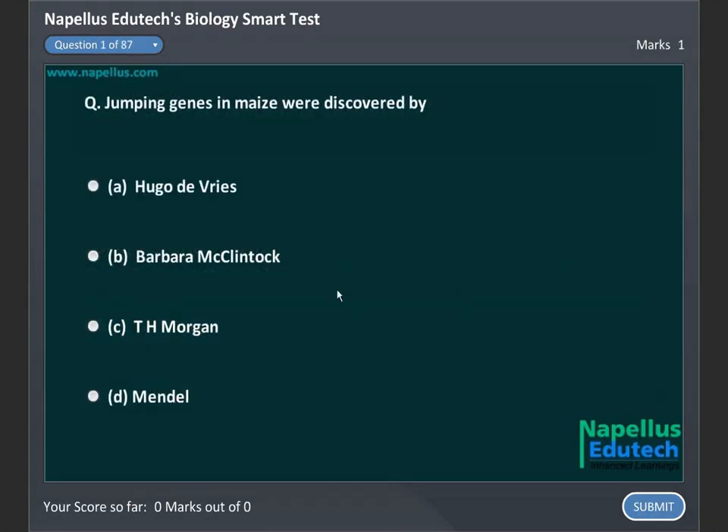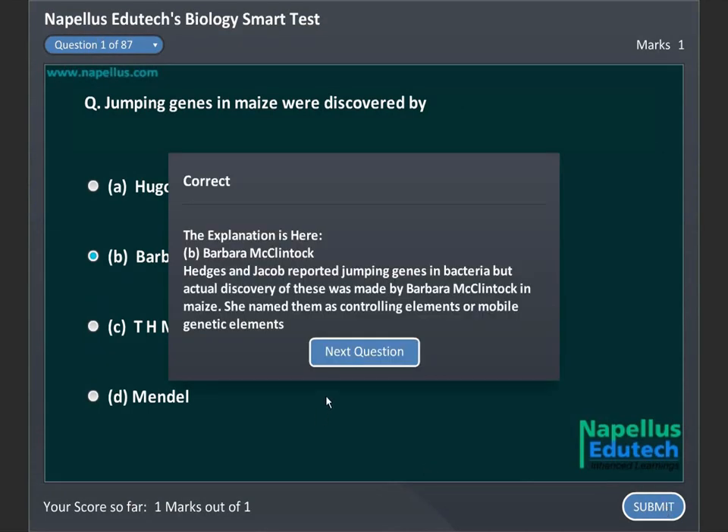Jumping genes in maize were discovered by: A. Hugo DeVries, B. Barbara McClintock, C. T.H. Morgan, D. Mendel. Correct answer is B. Barbara McClintock.